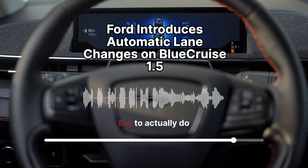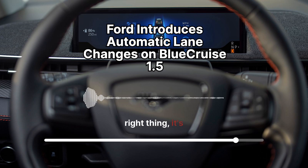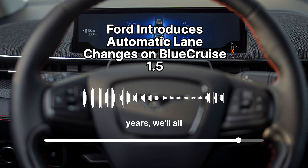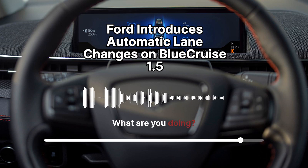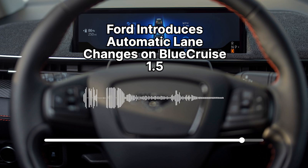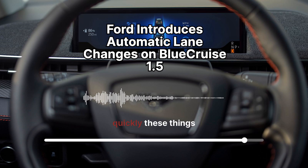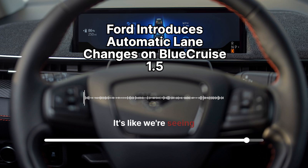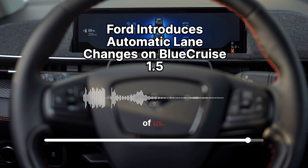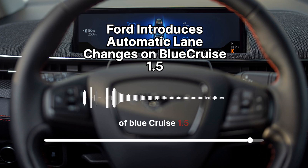Would you feel comfortable handing over the wheel to Blue Cruise 1.5, letting it make those lane changes for you? Honestly, it'd be hard not to feel at least a little nervous. It's one thing to understand how it works in theory, but to actually take your hands off the wheel and trust the car — that's a big leap of faith. But who knows, maybe in a couple of years we'll all be saying, 'Wait, you still drive yourself?' Remember when backup cameras were mind-blowing? Now we can't imagine a car without one.